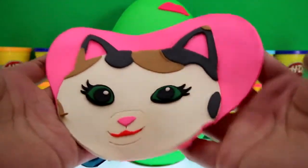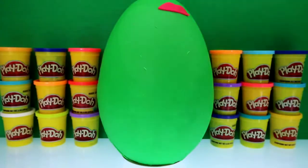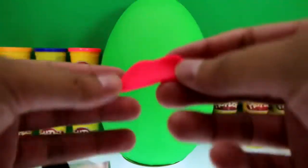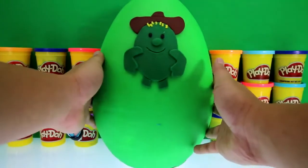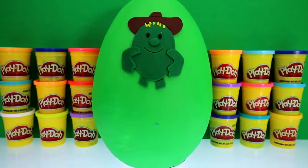Here's her face with her hat, and here's the tip of her hat. All that's left is a green Play-Doh egg. And look — who's this? Do you guys know who this is? If you know his name, put it in the comment section below.